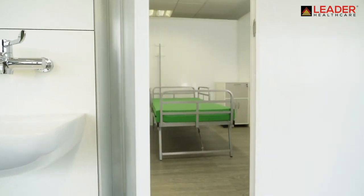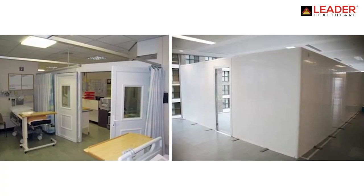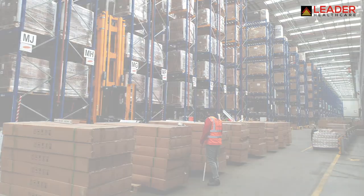The COVID-19 bed is part of the Wardfast Rapid Deployment Hospital Ward system. COVID-19 bed production volumes can scale up fast to 5,000 plus units per week.